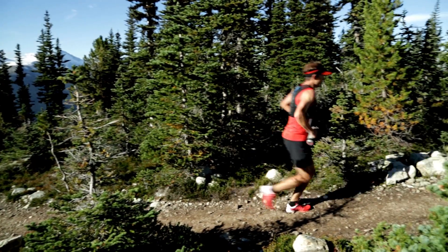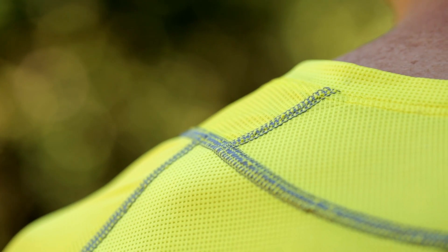When you're running in the alpine, especially in the summer months, you're going to be sweating a lot. And you just want to make sure that you can get the moisture away from the skin as quickly as possible. I find that this material does that perfectly.